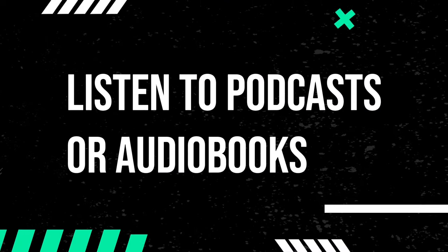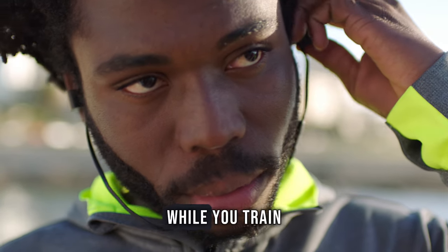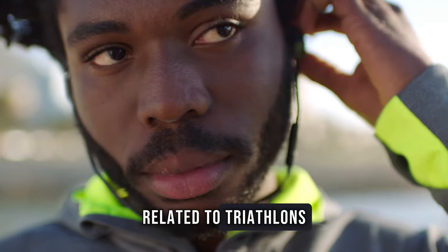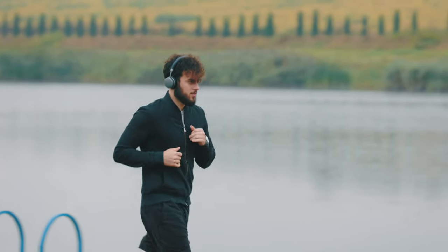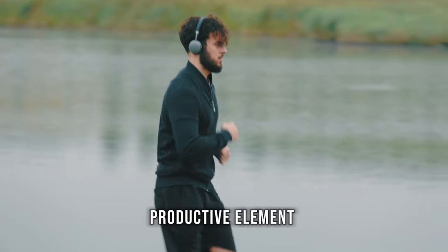Listen to podcasts or audiobooks. Entertain your mind while you train. Listen to podcasts or audiobooks related to triathlons, fitness or any other topic you're passionate about. This not only makes the time fly, but also adds a productive element to your workouts.